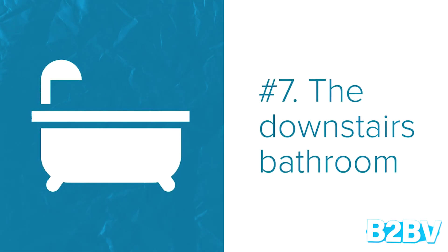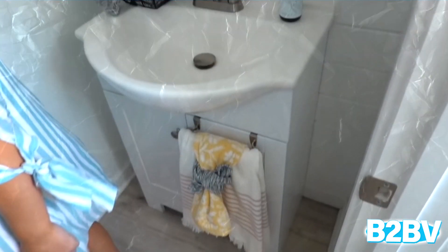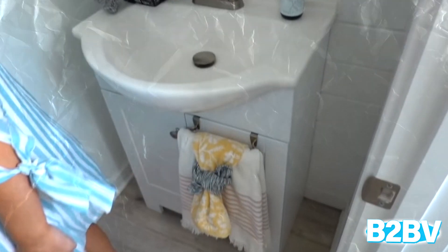Number 7: The Downstairs Bathroom. The downstairs bathroom is another room that is functional but really has no particular style. In fact, there appears to be no attempt at all to decorate the room. It's just an ordinary restroom.